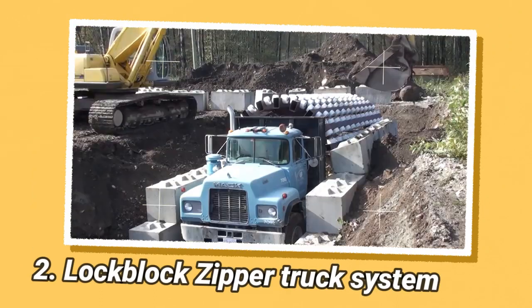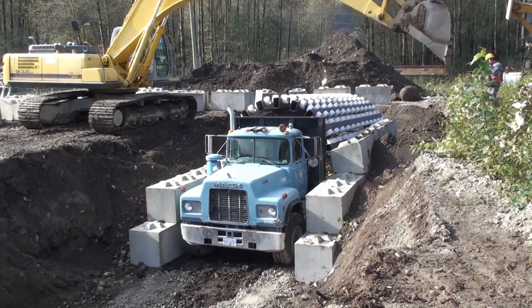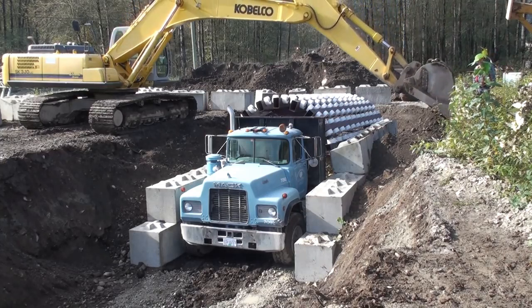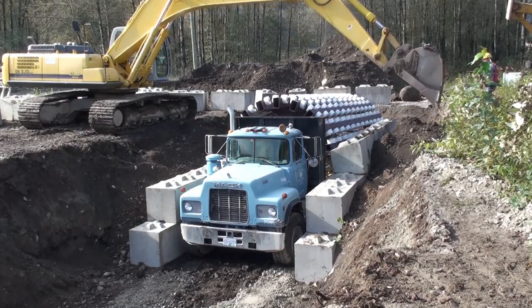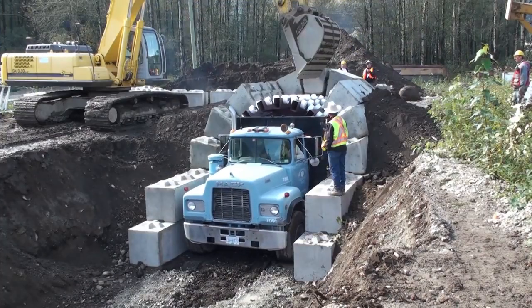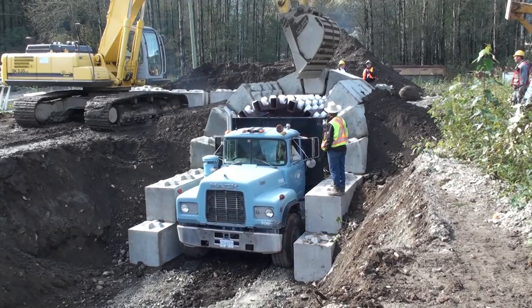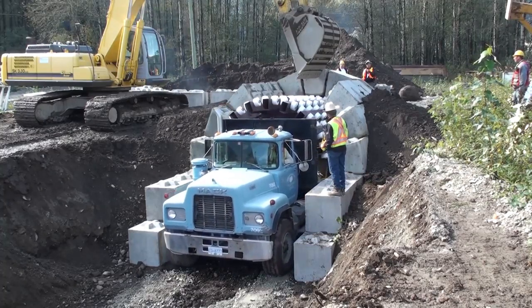The LockBlock Zipper Truck System is an innovative system introduced by LockBlock LTD, a construction material production company based in Canada. This system utilizes a combination of specialized trucks and interlocking blocks to construct quick and durable tunnels that can serve various purposes such as pedestrian passageways, wine cellars, shelters, mining tunnels, or storage vaults with access from above.